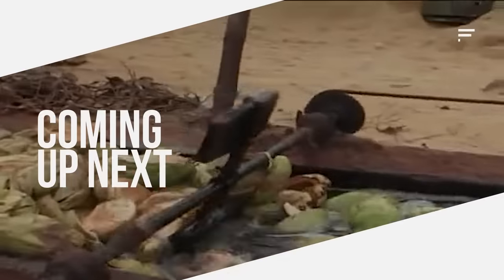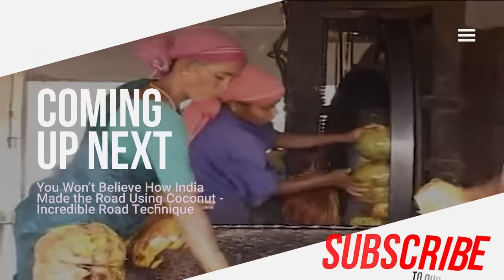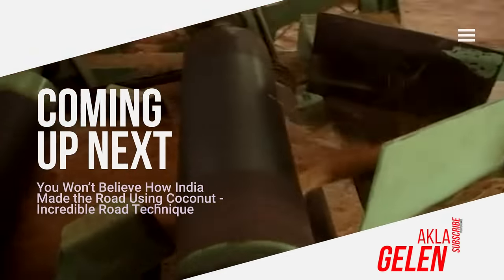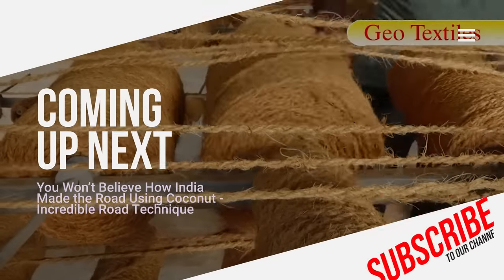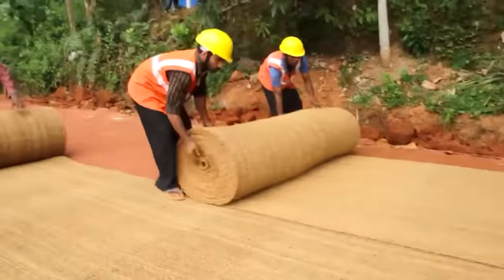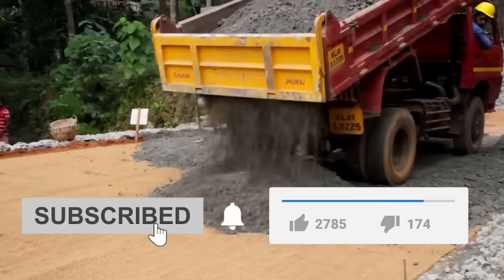Hi everybody! In India, coconut geotextiles are being used to make roads in rural areas. Coir geotextiles are 100% natural, biodegradable fabrics made from coir yarn. Let's see together the production stages from start to finish and how the road is made.